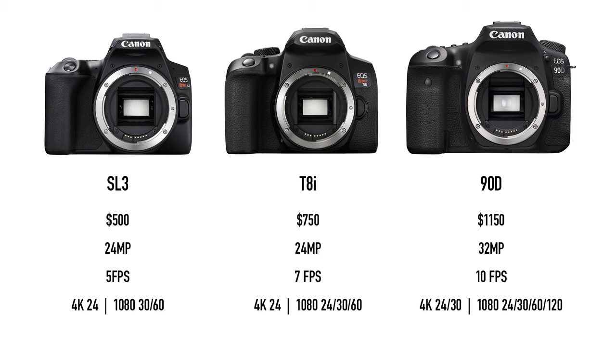If you spend $400 to $450 more, you can get the 90D, which has a slightly bigger and more durable body, a 32-megapixel sensor instead of 24, shoots up to 10 frames per second, and offers uncropped 4K video with great autofocus. So the T8i is probably a good compromise for a lot of people — it's not the cheapest camera you might quickly grow out of, and it's not too expensive with too many features you may not need right now. It's like picking wine at a restaurant: go for the second cheapest option for the best value.